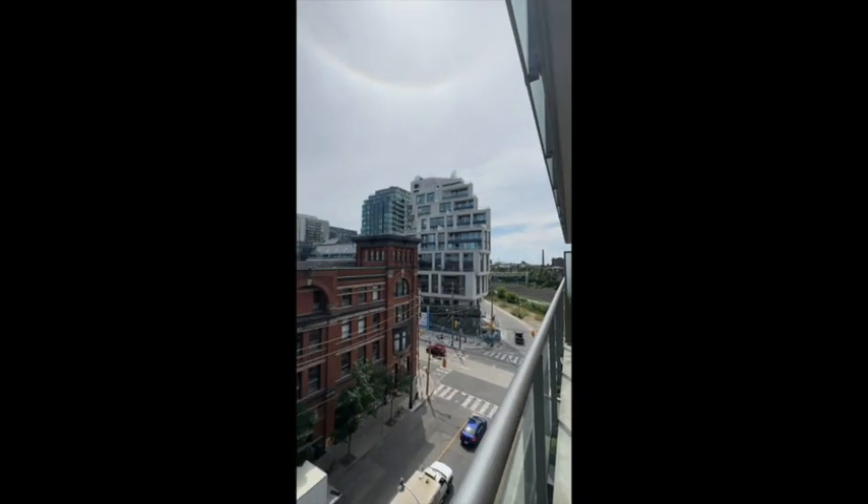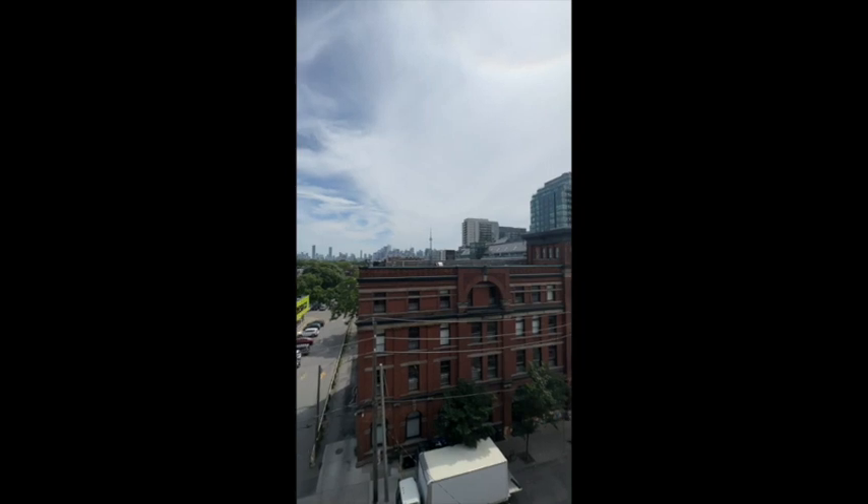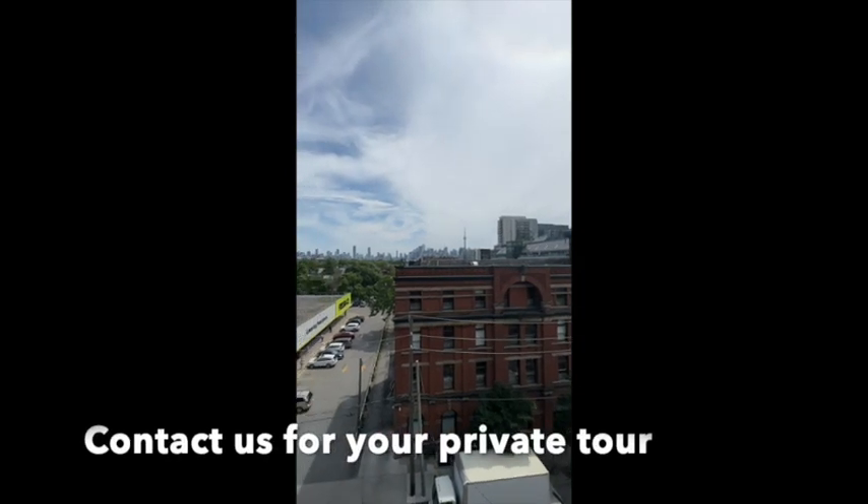The balcony overlooks the city with unobstructed views — and oh look, there's the CN Tower. And it's just steps to get your groceries, too.